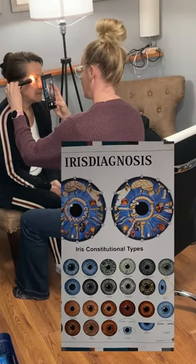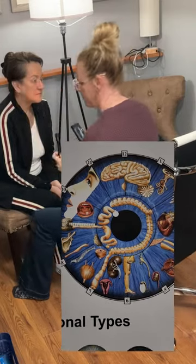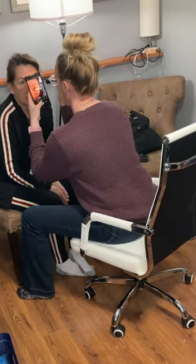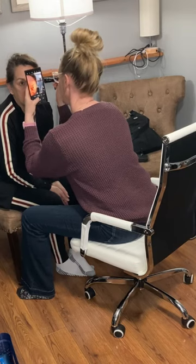Today we're going to talk about iridology, which is something that I try to do on every single one of my patients. It is the study that was started by Bernard Jensen that looks at the colored part of the eye. When I look at people's eyes, I can tell different things about their bowel habits, whether they've had a history of a broken bone, or even if they have skin issues, which is a common thing that I find in the eyes.